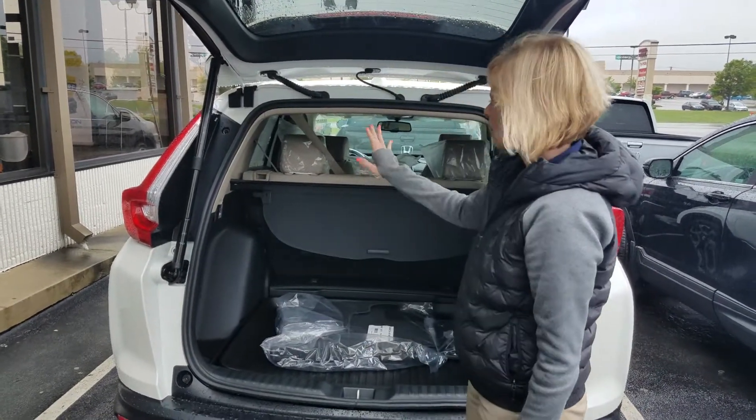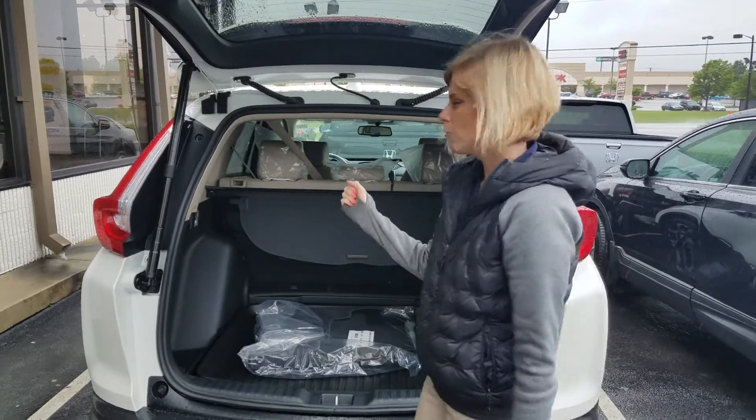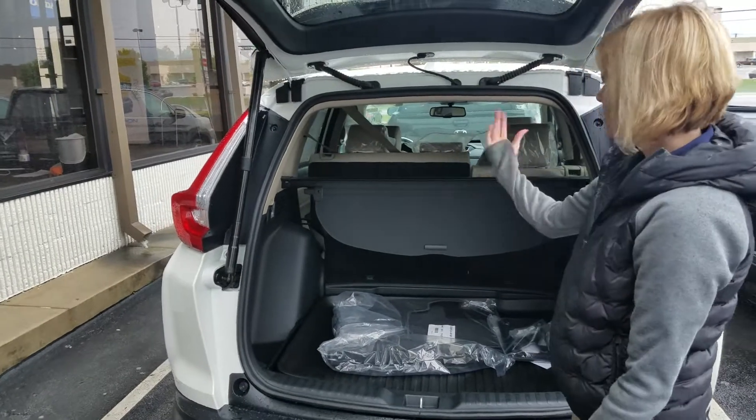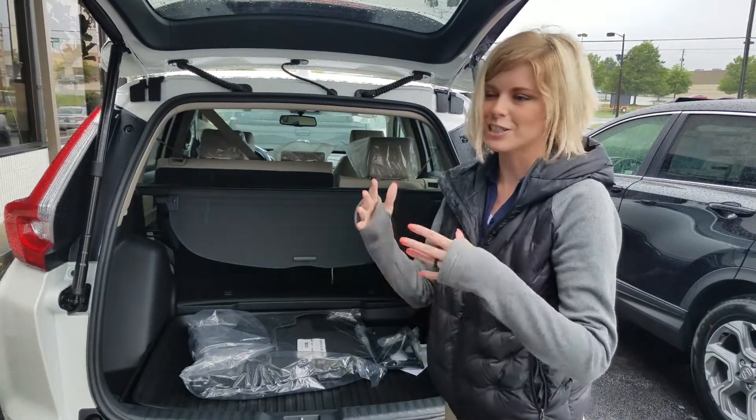If I need to have something laying down flat, it's no longer a problem — you just grab this little lever and watch the seat. My seatbelt is up right now so it's not going to do it, but it will lay flat for you. Lots and lots of room.